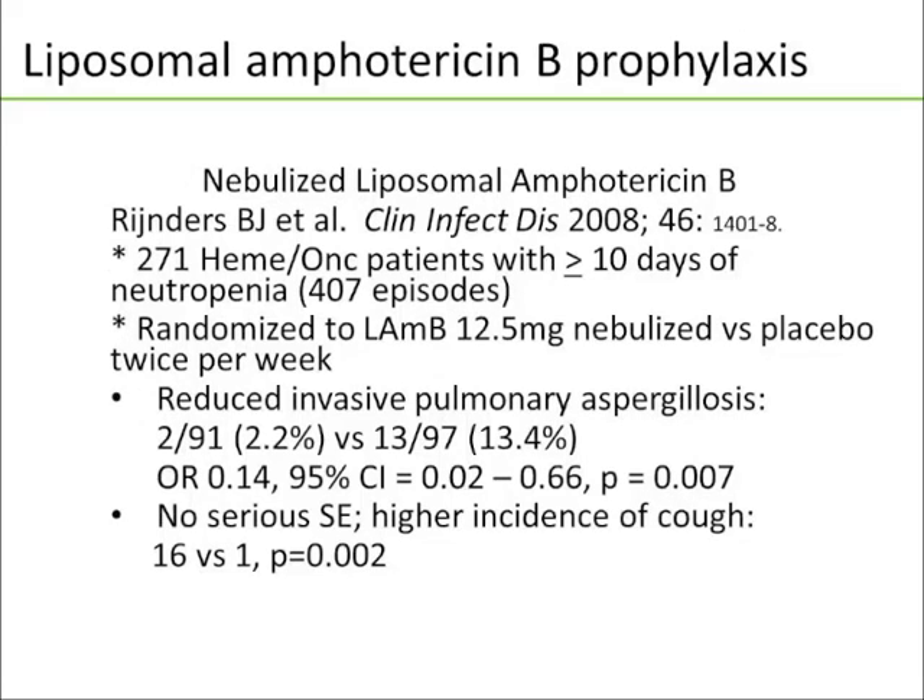Another option is nebulized liposomal amphotericin B, published in CID in 2008. 271 hematologic patients with 10 or more days of neutropenia — a total of 407 episodes of neutropenia — were randomized to liposomal amphotericin B 12.5 mg versus placebo administered via nebulizer twice per week. They showed a reduction in the incidence of invasive pulmonary aspergillosis — 2.2% versus 13.4%, with an odds ratio of 0.14. There were no serious side effects, although there was a higher incidence of cough in the inhaled AmBisome group than placebo.